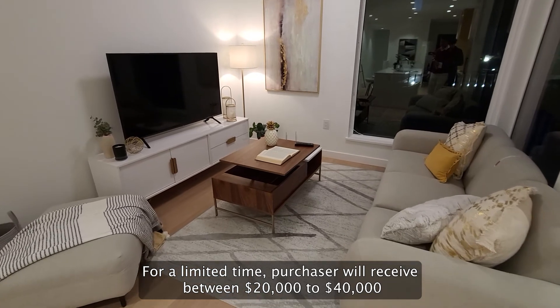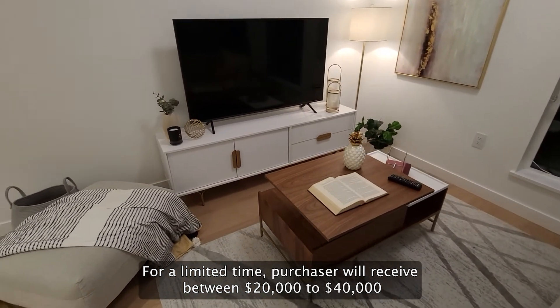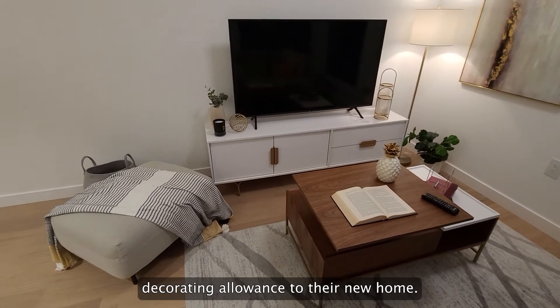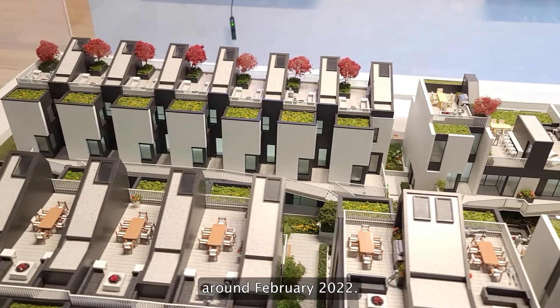For a limited time, purchasers will receive between $20,000 to $40,000 in decorating allowance for their new home. Just West is estimated to complete around February 2022.